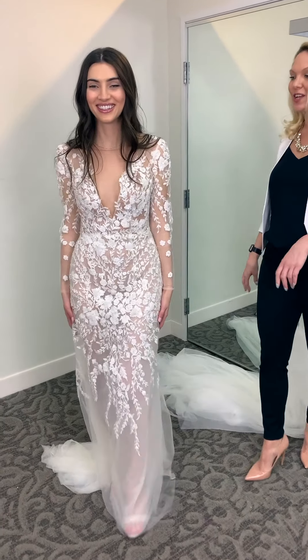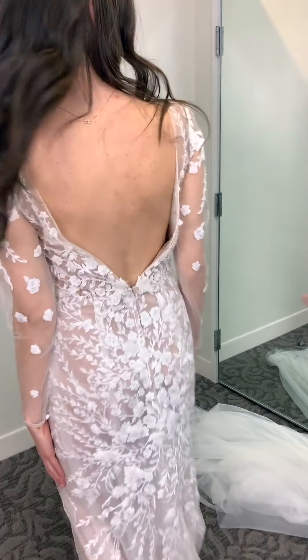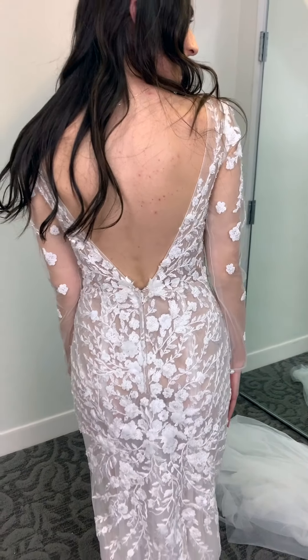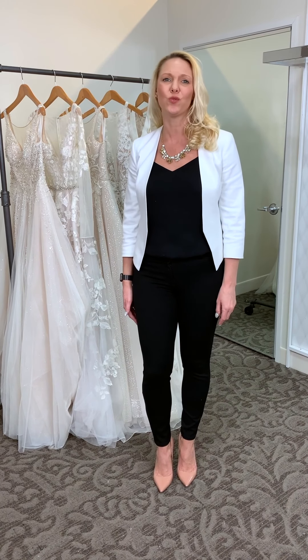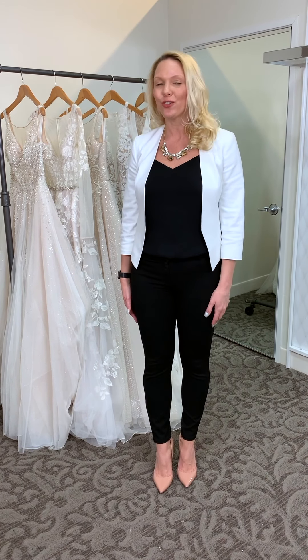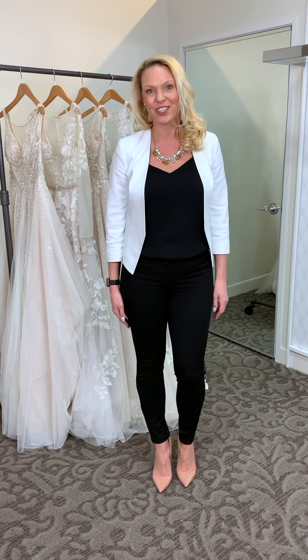And when you turn around, she has a gorgeous, low, open back — so hot. Thanks for tuning in today. We hope you fell in love with these swoon-worthy looks. Contact your local David's Bridal to make an appointment and try on these, as well as new styles from our Spring 2020 collection.